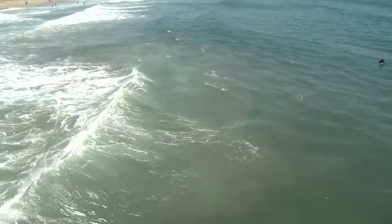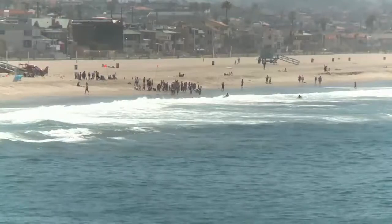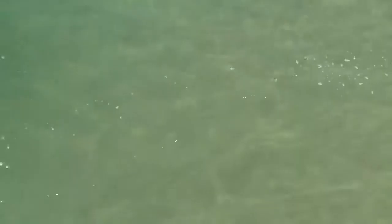The way you can see it is the water tends to be a little brown. The waves aren't breaking as evenly as the other waves are in the area where there's sandbars.